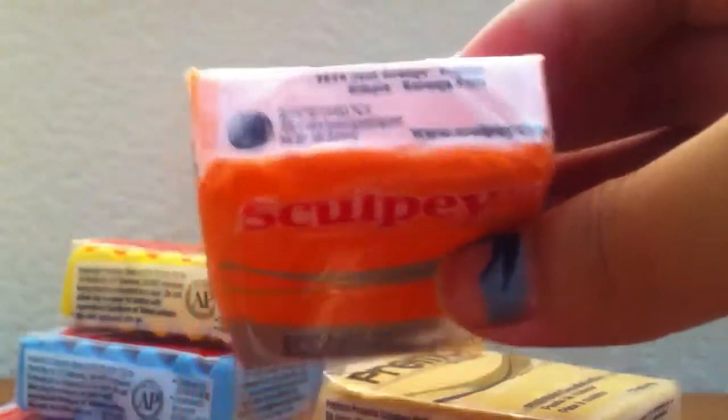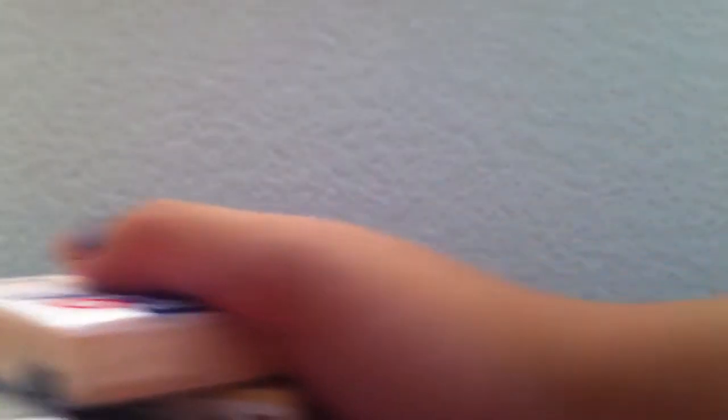I got orange in Sculpey, elephant gray in Sculpey, and Fimo Soft in flesh. That's all the clay I got.